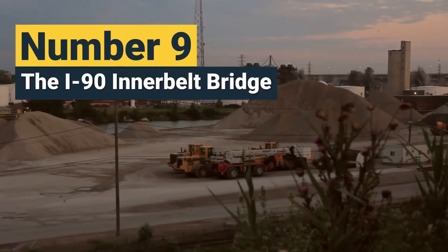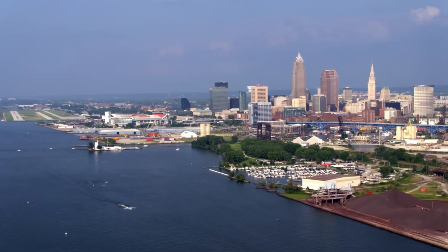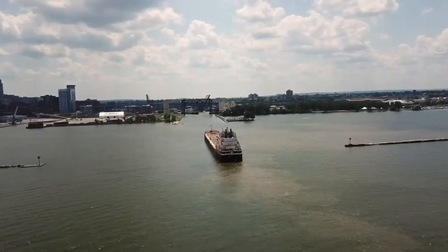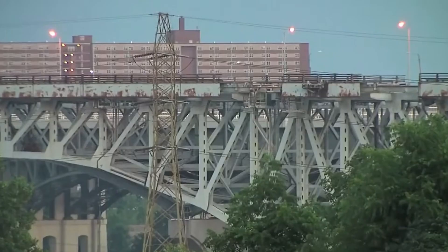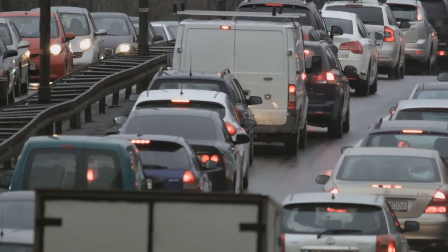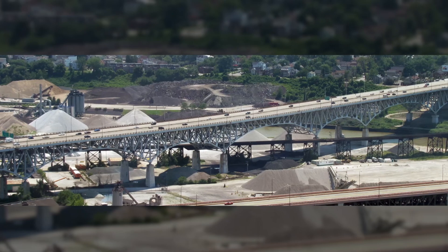Number 9: The I-90 Inner Belt Bridge. Our next demolition takes us to Cleveland, Ohio, where the Inner Belt Bridge once carried Interstate 90 across the Cuyahoga River. By 2009, the aging structure was found to be under severe stress and declared unsafe for supporting eight lanes of traffic. With its structural deficits exposed, plans for renovation were abandoned, and demolition became the only option.